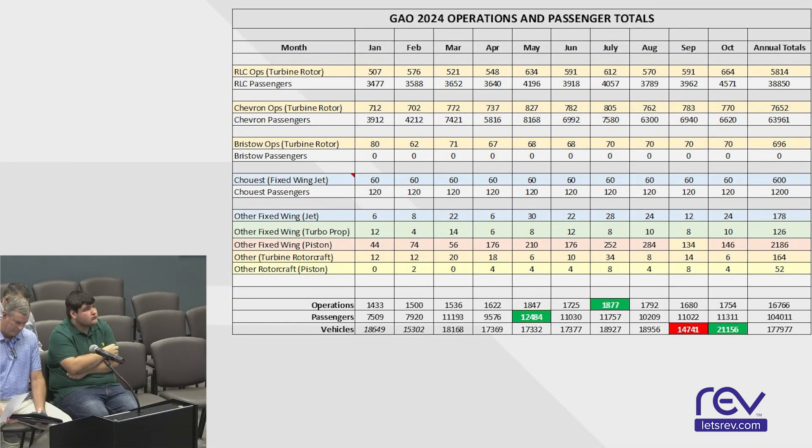Airport projects. First, aircraft operations daily. Aircraft operations for last month were 1,754. Personnel: 11,311. Vehicle count was 21,156 vehicles.